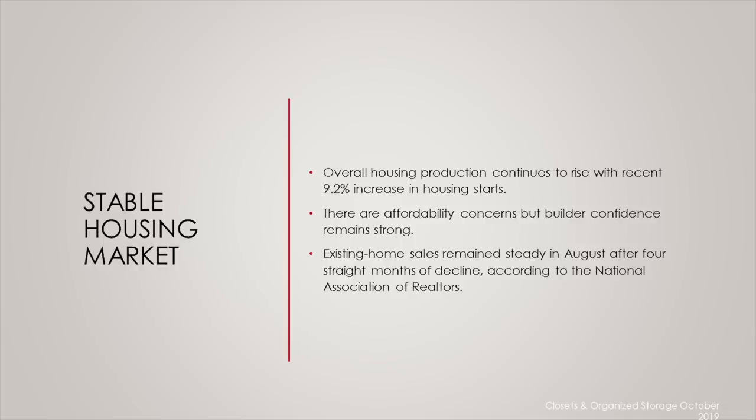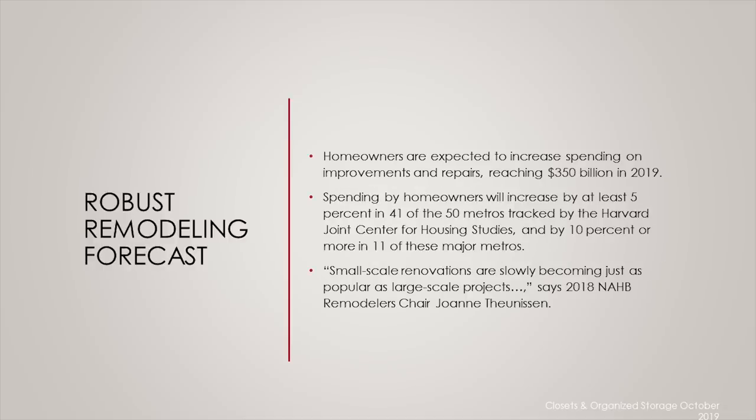And also, if you look at remodeling, it's very robust right now. Homeowners are expected to increase spending on improvements and repairs, reaching about $350 billion in 2019. Chris Herbert, managing director of the Harvard Joint Center for Housing Studies, says a growing economy and strong job market are boosting owners' willingness to invest in home improvements.